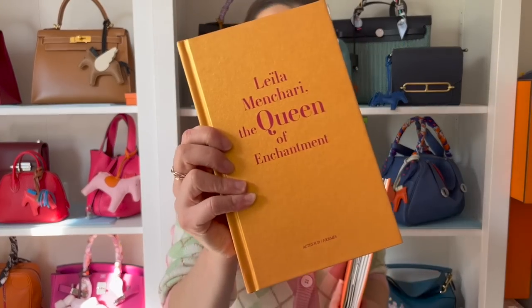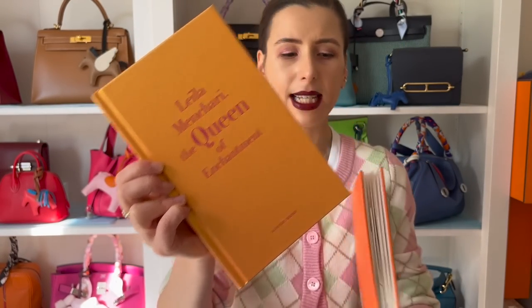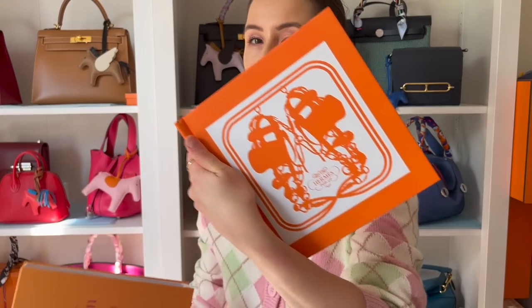I actually have a few books from Hermès as well. I know this is a Louis Vuitton video, but I bought a few books from the Hermès boutique. One has a lot of the Hermès windows throughout the years, and another is a really cute pop-up book. These were quite affordable too and make really good gift ideas. I'd definitely check out the book section of Louis Vuitton.